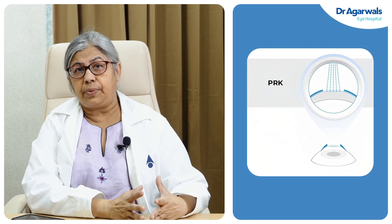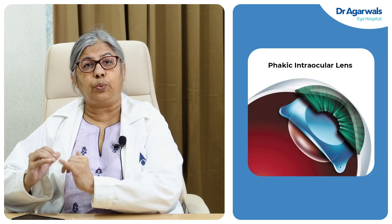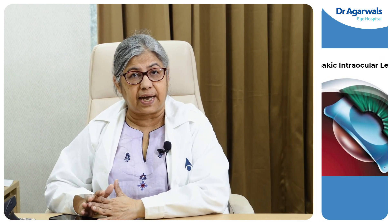I have patients who walk into my clinic, having been seen at some other place or center, and say: 'Doc, I am not fit for LASIK and I don't want to wear glasses — so what do we do?' We have two technologies available: one is with the laser, called PRK, and the other is a phacic lens, where we implant a lens in the eye that does not have to be changed or taken out, and which takes care of the spectacle power.